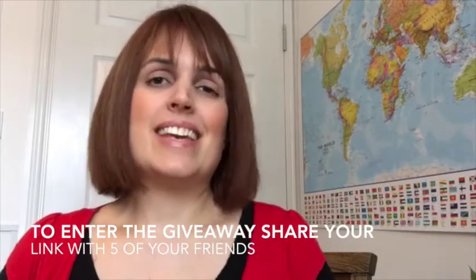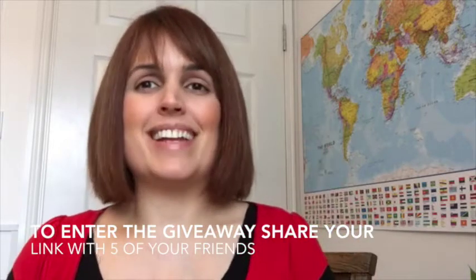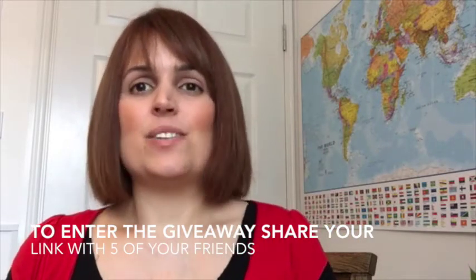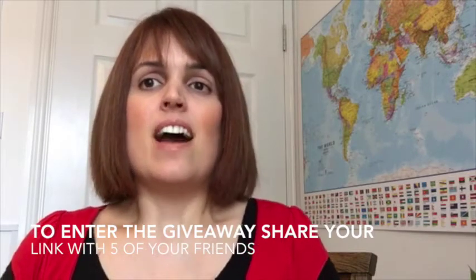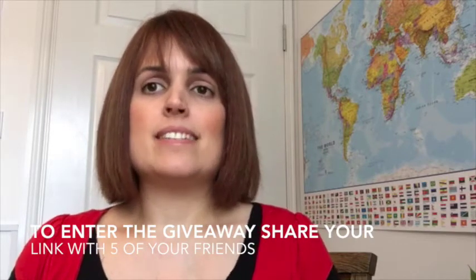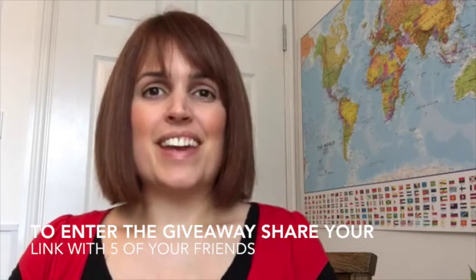So I'm going to give one lucky person this amazing bundle of smoothie ingredients and things to enhance your smoothie. To enter this giveaway, all you need to do is share your unique link with five of your friends, and as soon as five of your friends sign up for the challenge through your link, you will instantly be given five entries to the giveaway — and your friends are going to thank you for it.